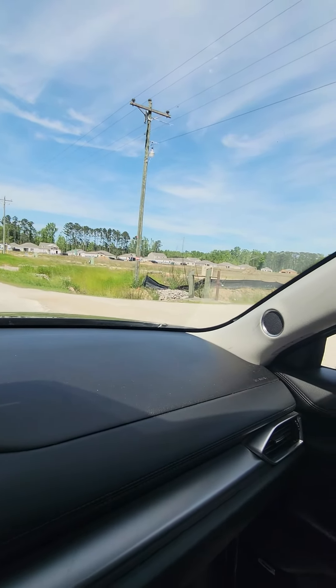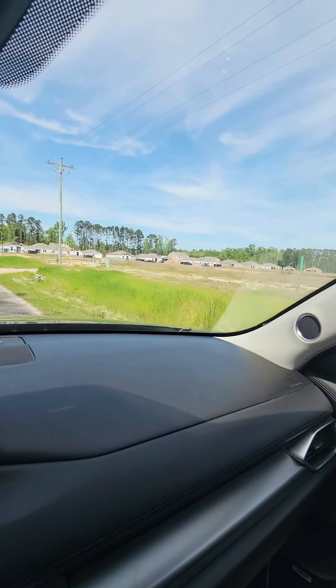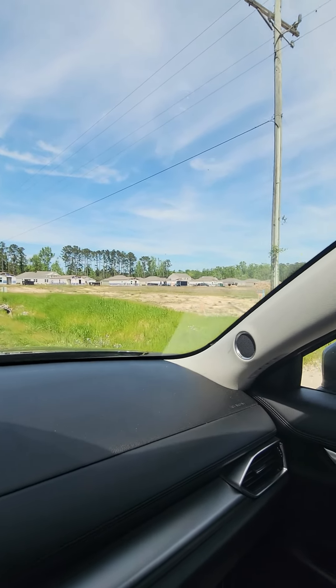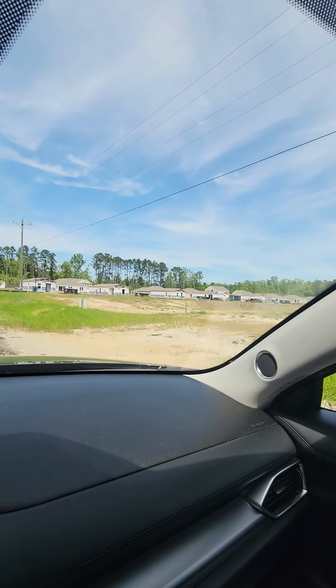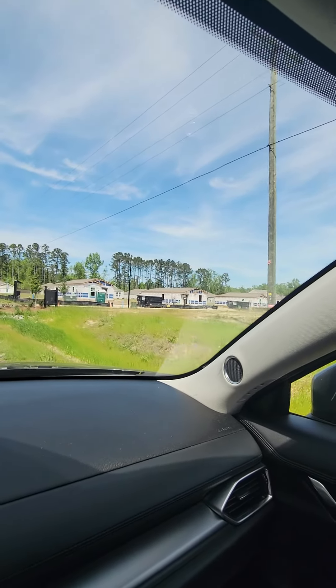You got the new community going up over here. It's gonna be a pretty small community in here, maybe 30 houses.